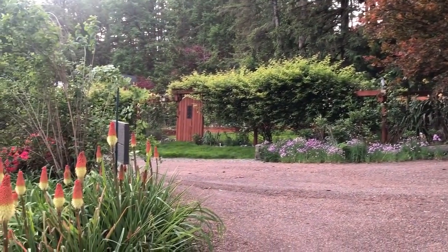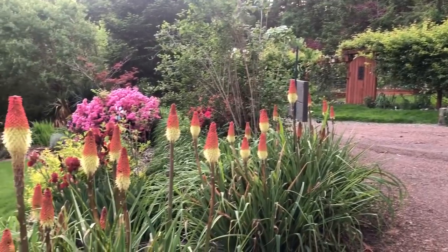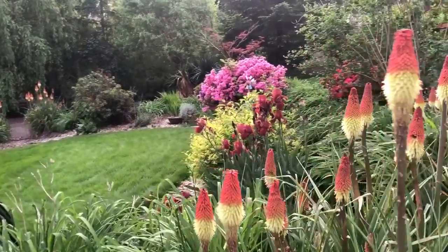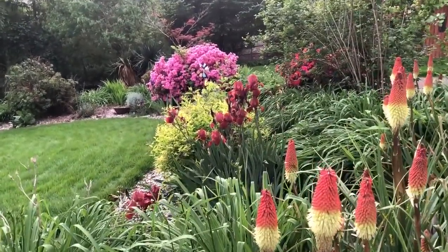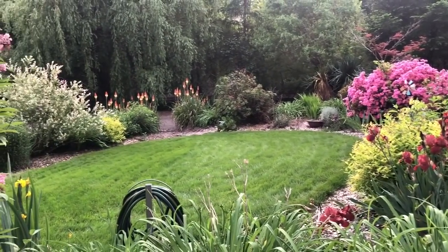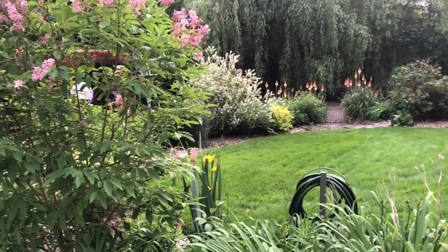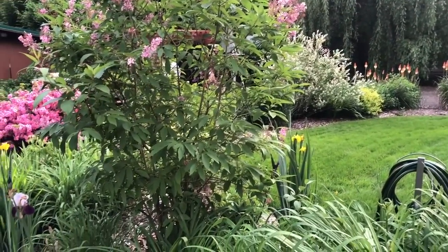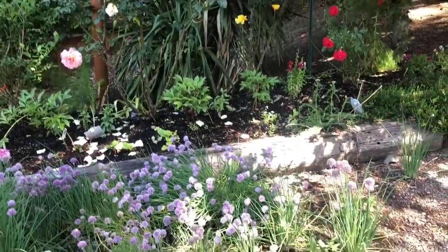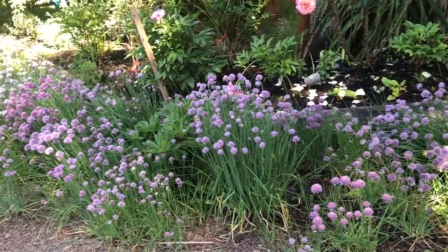Hello friends, welcome back — it is June 1st, I cannot believe how fast this year is going already. I'm going to take you on a tour of my garden today. I didn't do a planting blog this year, but I want to show you my garden and how it's doing. I've added a lot more flowers to my garden beds this year mixed amongst the veggies, and that's what I wanted to talk about — cottage style gardening.